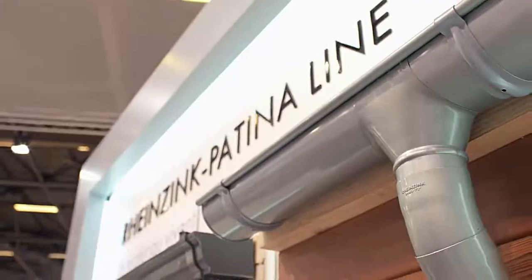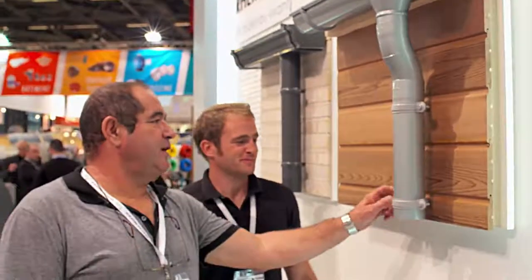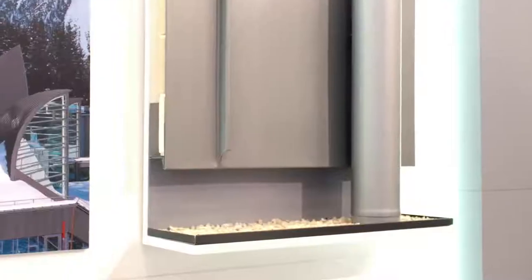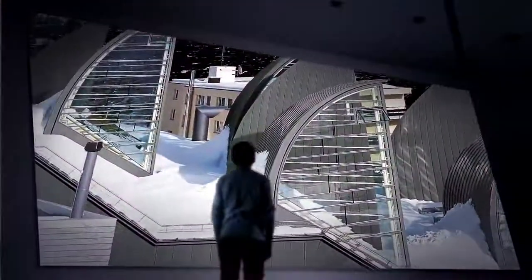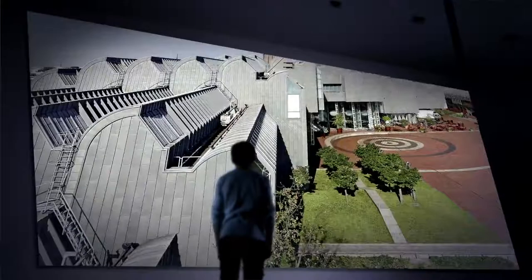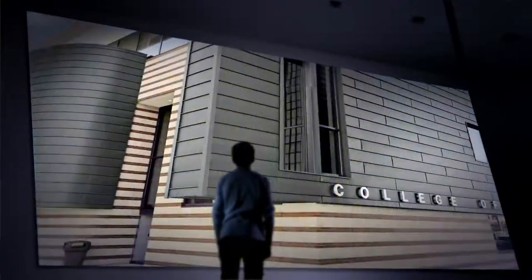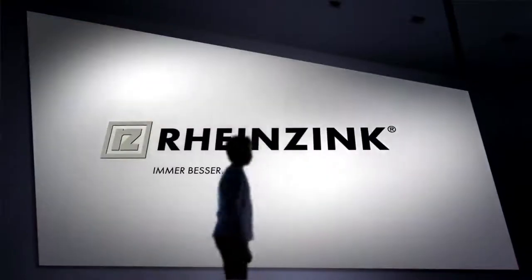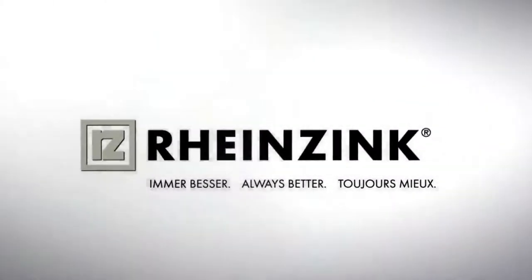Our product ranges inspire architectural visions and ensure their practical implementation. Rheinsink is already on the roofs and facades of thousands of buildings, and in the plans of outstanding architects and discerning building owners around the world. We make sure that it will remain like this in the future. Rheinsink — always better.